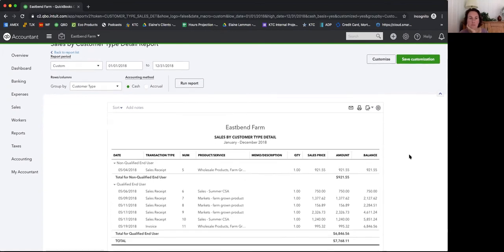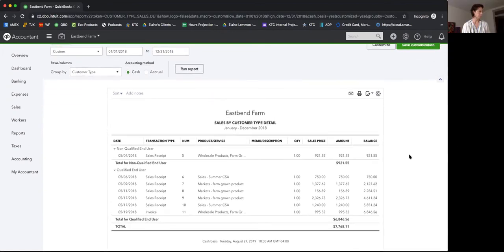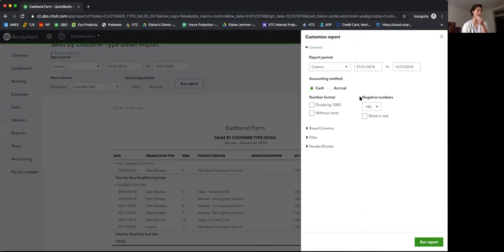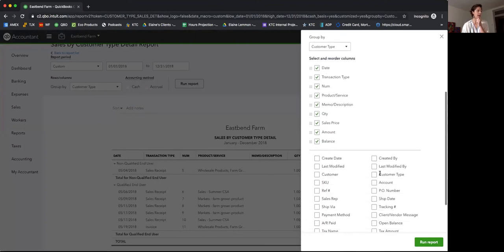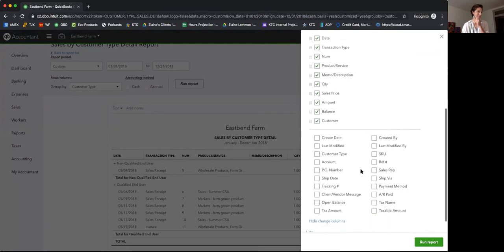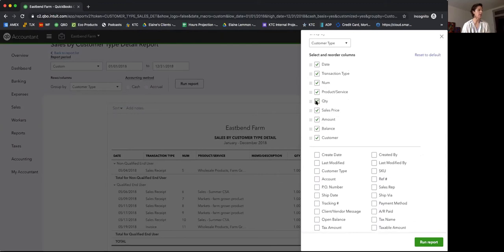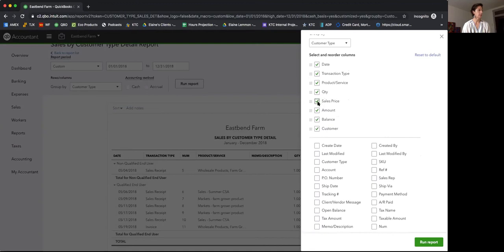Now the report breaks out Non-Qualified End User and Qualified End User. I want to customize this to see a bit more — under Rows and Columns I'll change the columns to add Customer and move it up for readability, and remove Memo, Description, and Number to make the report easier to read. Let's run it again.